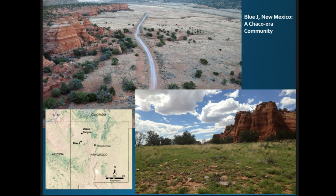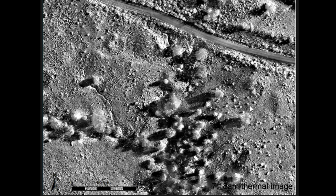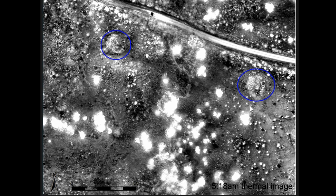The first time we successfully held these technologies together was at a survey in northern New Mexico at a site called Blue Jay — contemporary with the better-known Chaco Canyon just to the north — situated in a semi-arid region at the base of red sandstone cliffs. In visible light aerial imagery you can't see much archaeology. A thermal image taken at about 7:15 in the morning just after sunrise shows topography clearly, but nothing subsurface — illustrating why you don't want to do this during the day.